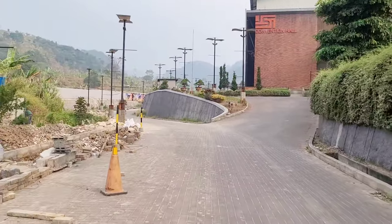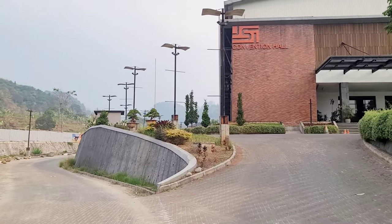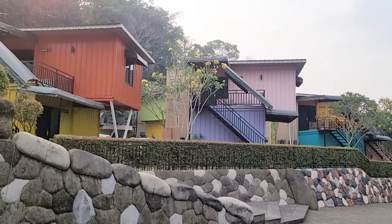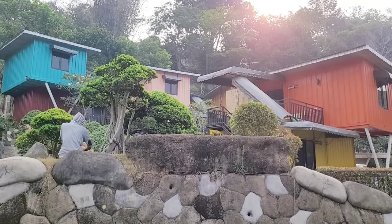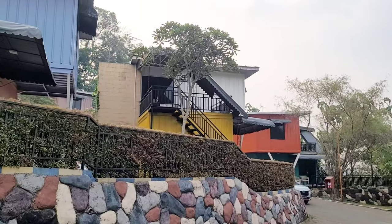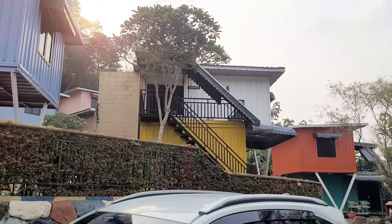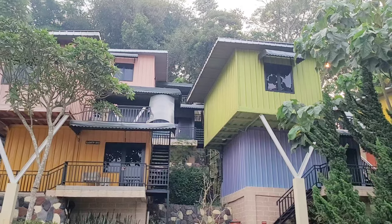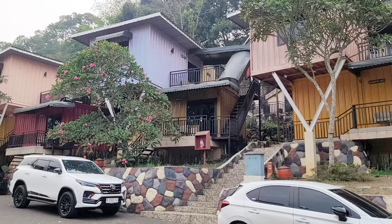Di ujung sini ada JSI Convention Hall, tempat kita sarapan pagi besok. Masih gak jauh dari convention hall, disini ada tipe Gladiator yang modelnya kontainer juga, tapi atas bawah gitu. Jadi antara yang atas dan yang bawah beda tamu. Tipe Gladiator kontainer ini totalnya ada 40 unit dengan warna yang colorful banget. Untuk harganya kalau gak salah di atas Rp800.000.